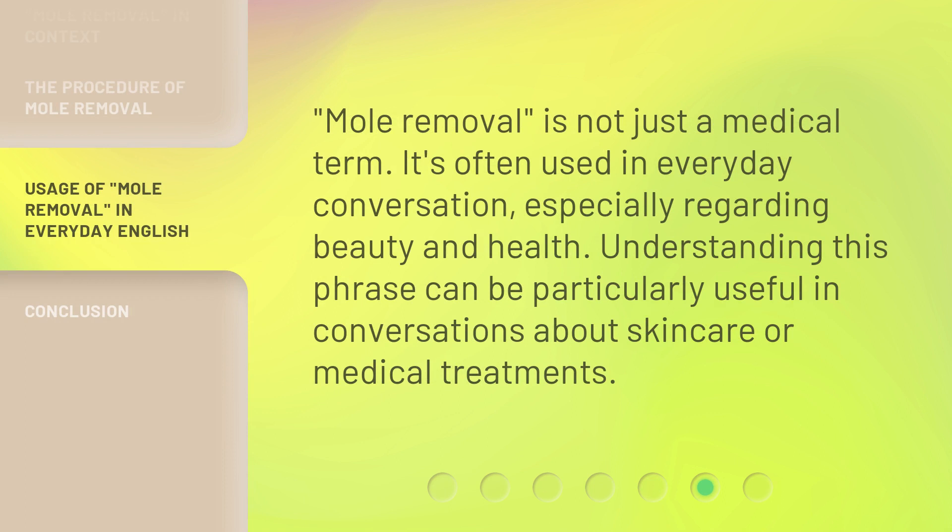Mole removal is not just a medical term. It's often used in everyday conversation, especially regarding beauty and health. Understanding this phrase can be particularly useful in conversations about skin care or medical treatments.